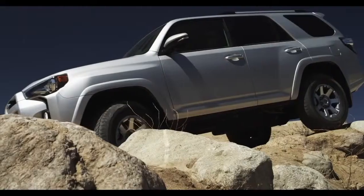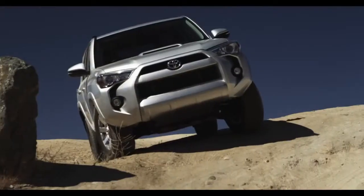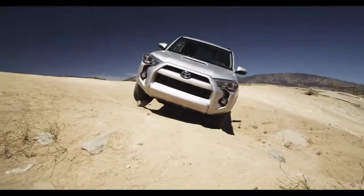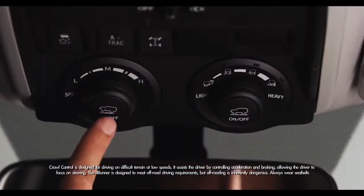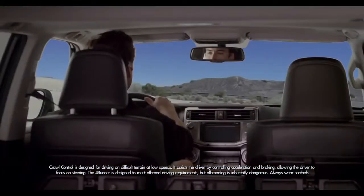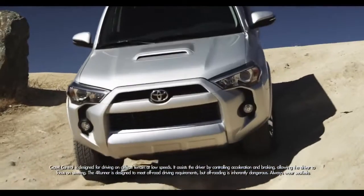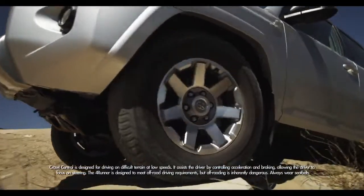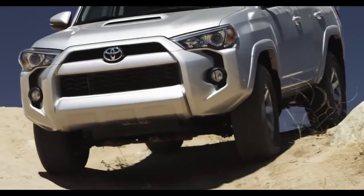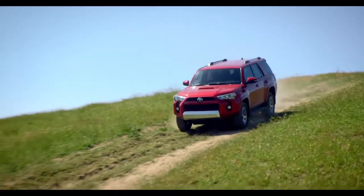The 4WD Trail Edition features multi-terrain select and crawl control, and the optional KDSS — Kinetic Dynamic Suspension System. Crawl control automatically controls both the accelerator and the brakes, so all you have to worry about going up and down hills is steering and having a blast. All you have to know about KDSS is it keeps the rough trails totally smooth. All this adds up to a vehicle that truly puts sport back into SUV.